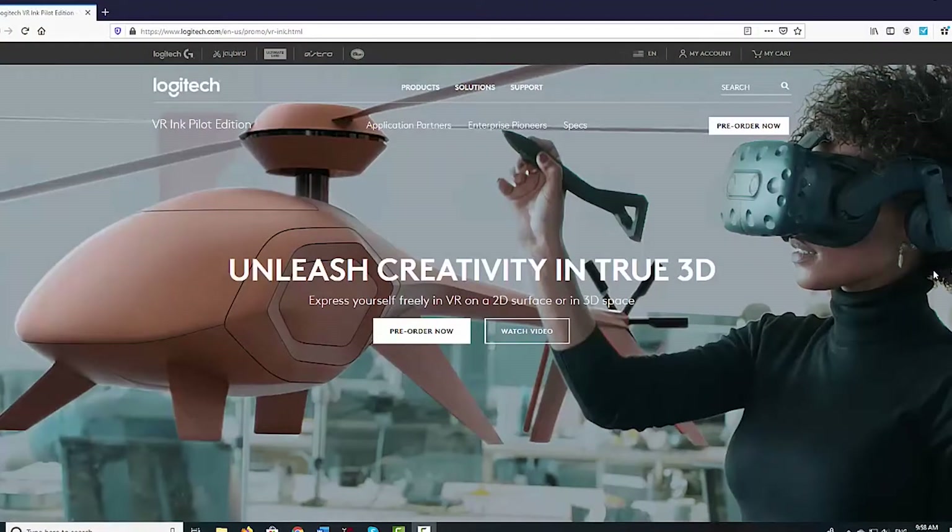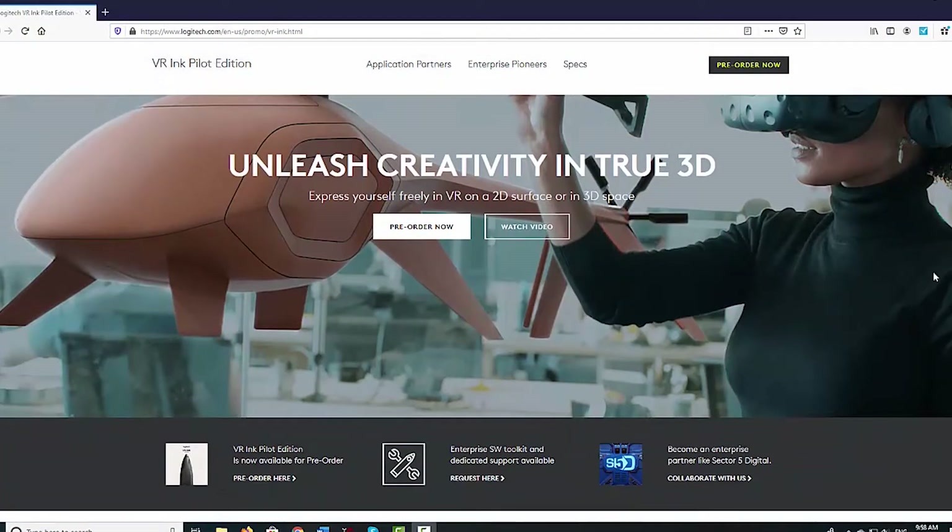Logitech, the company that makes mice, webcams, and other peripherals, also has a similar stylus called VR Ink Pilot Edition, just released.